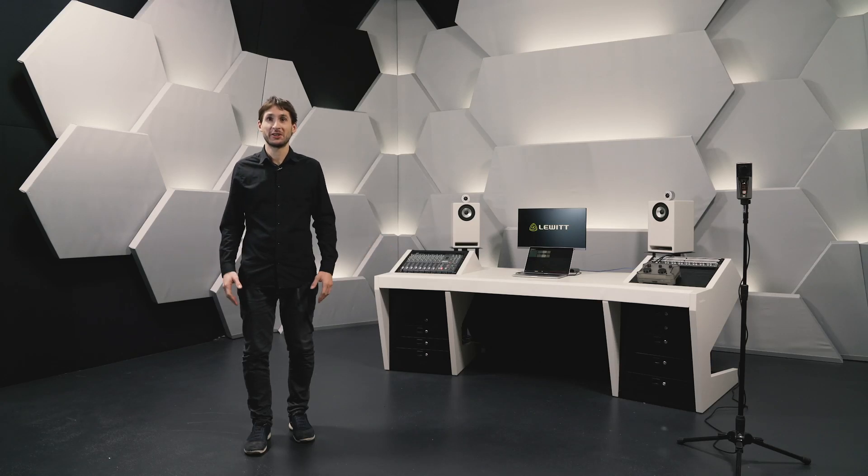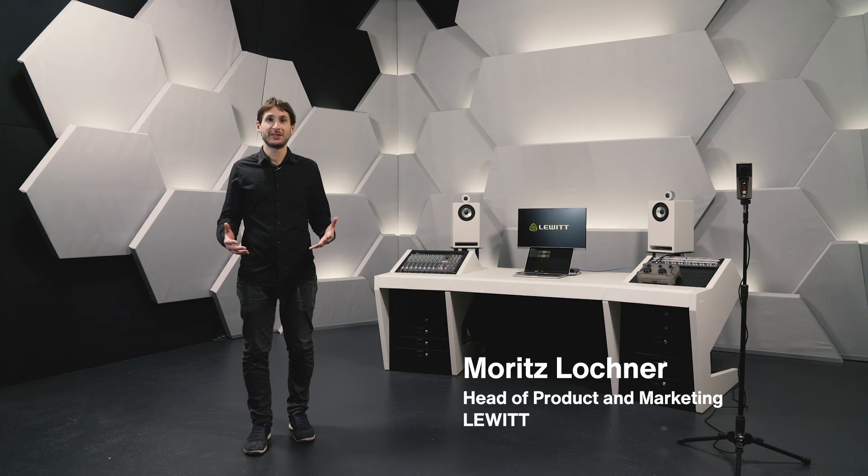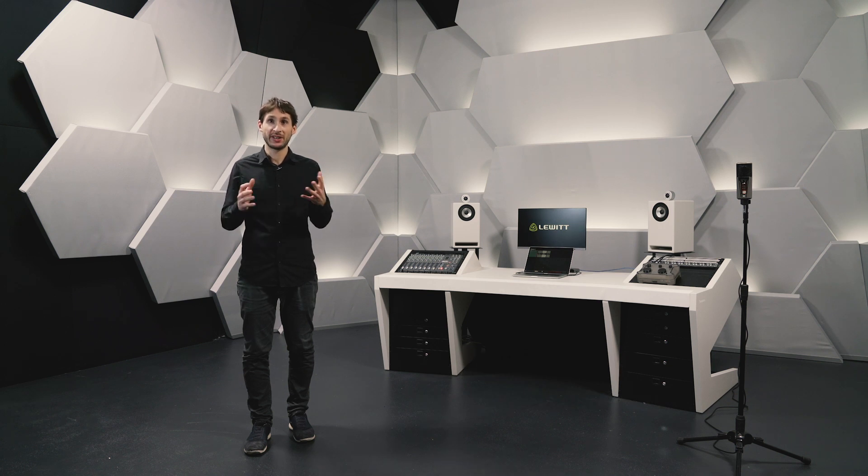Hi, I'm Moritz from Luit, here in our newly built studio. This year Luit is celebrating its 10th anniversary, and when Luit was founded the vision was very clear: we want to change the status quo of microphone design. We simply don't agree that everything a microphone can do has been done already. So for the last decade we have committed ourselves to push microphone technology forward with our unique designs.